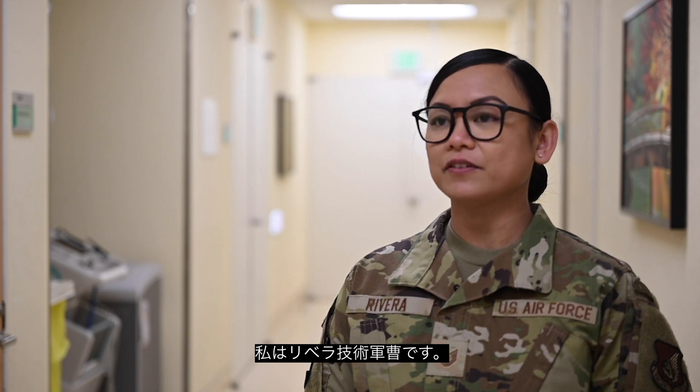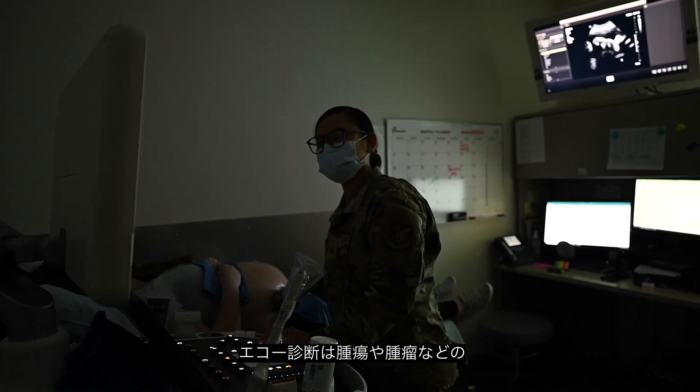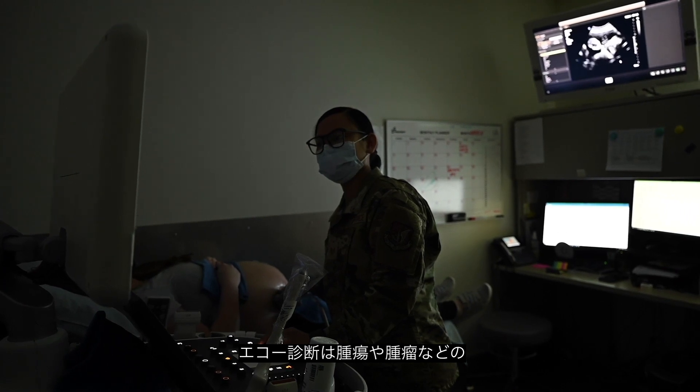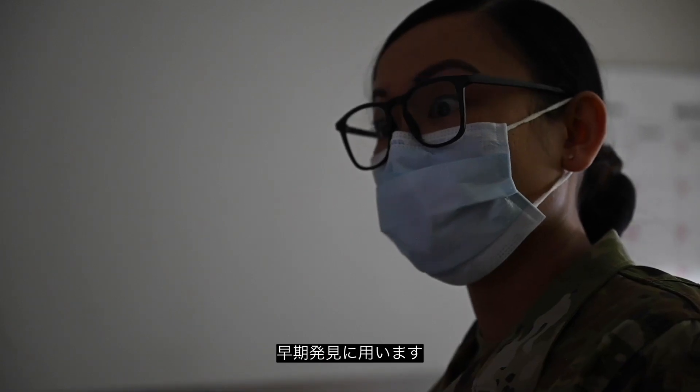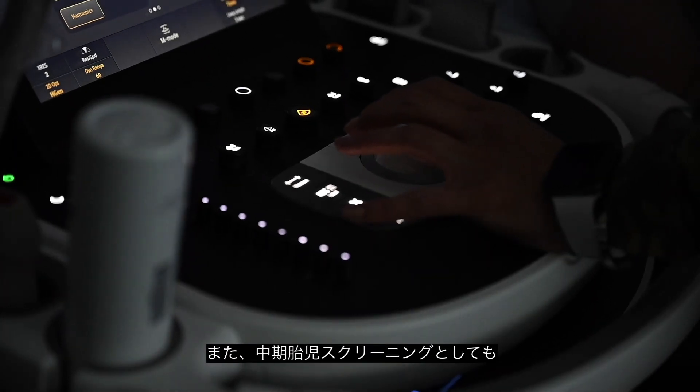I'm Technical Sergeant Rena Rivera and I am the NCOIC of ultrasound. Ultrasound is used for identifying any masses, any lumps or bumps that people may feel.